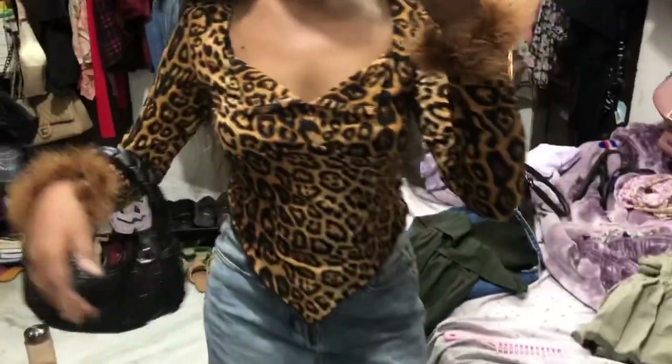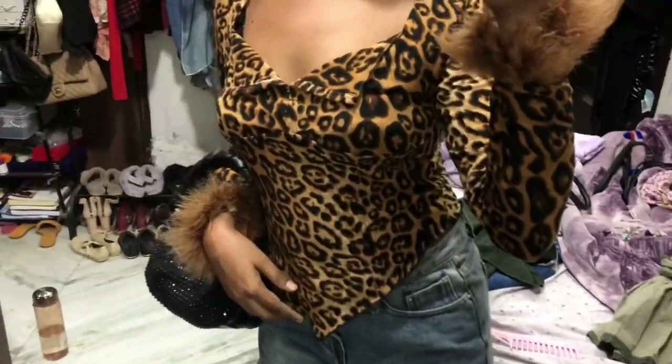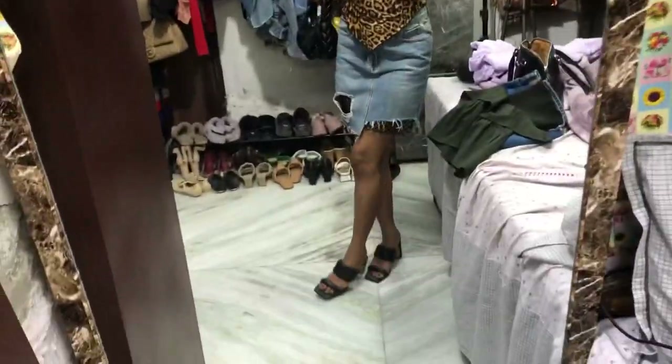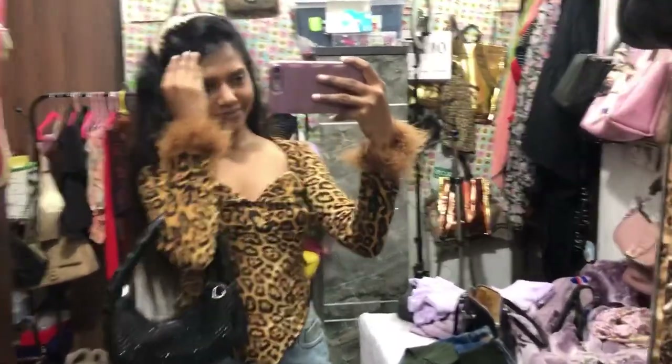Hello everyone, welcome back to my channel! How y'all doing? I'm back again with an exciting video — it's going to be a really quick fashion video. I'll be showing you five beautiful skirts styled with this beautiful top. Let's begin!